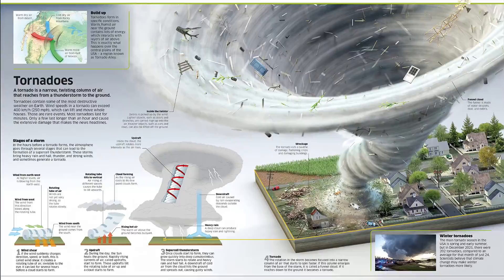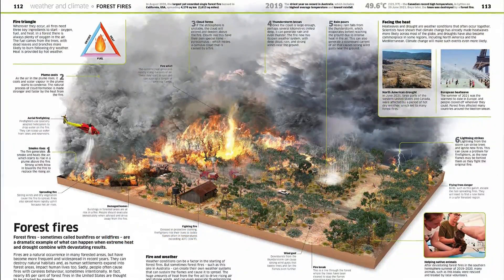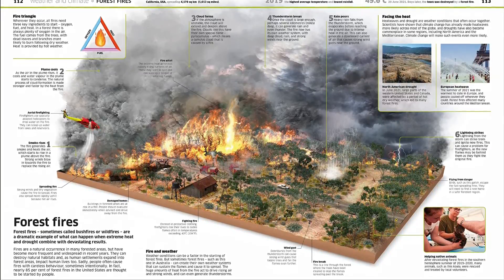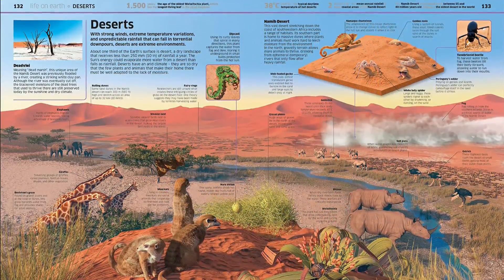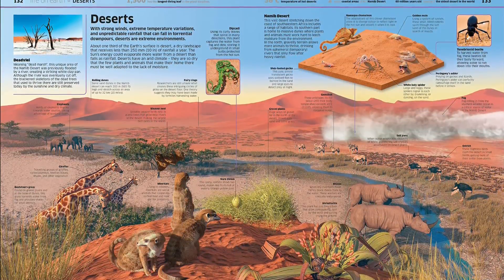Encourage youngsters to explore habitats and ecosystems, inside caves, among enormous redwoods, on the savannas, or deep down under the oceans. This extraordinary encyclopedia fuels your imagination using its jaw-dropping visual approach to explain everything from what keeps Earth in its place to the great diversity of plants, animals, and people who live on it.